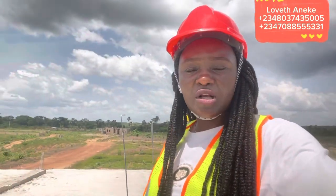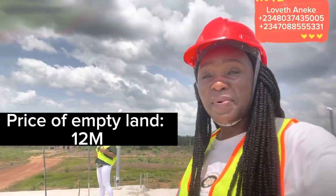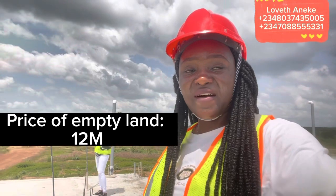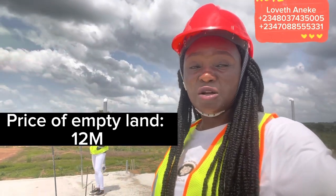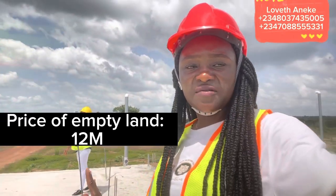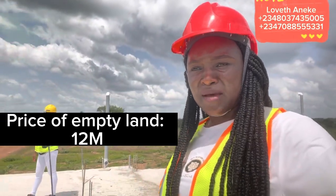So if you want to buy the bungalow — an already built bungalow — it is selling for 25 million naira outright payment. But if you want to buy a semi-detached duplex, it is selling for 45 million naira outright payment.